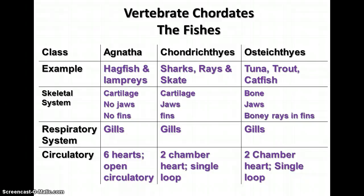The third group is the Osteichthyes — the bony fishes — which includes most fish you know: tuna, trout, catfish, perch, and bass. They have a bony skeleton, jaws, and bony rays in their fins. Their gills are covered by a gill covering called an operculum, unlike the Agnatha and Chondrichthyes which have open gills. Bony fish also have a two-chambered heart with a single-loop circulatory system.